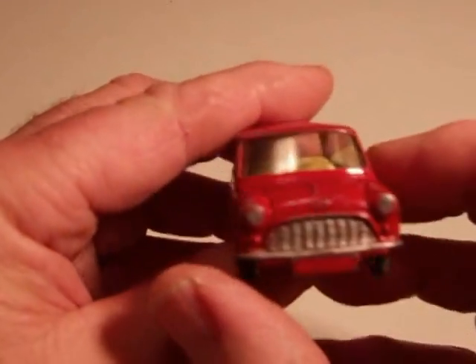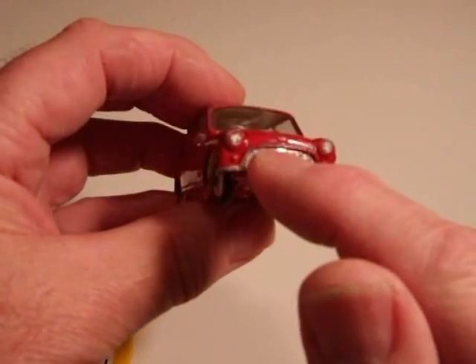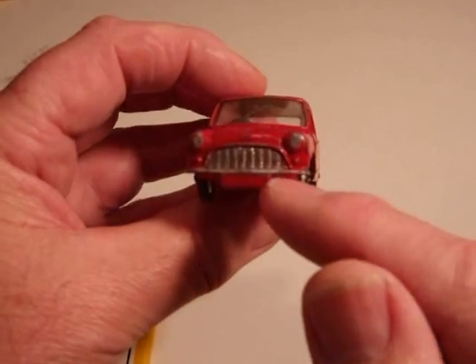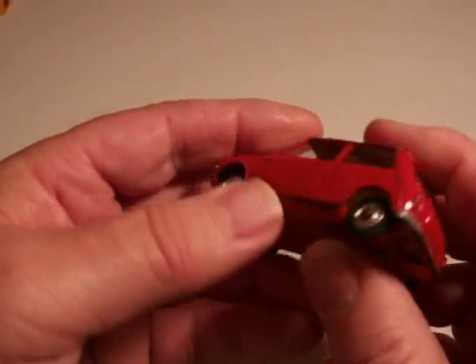In 1960, they came out with the Morris Mini Minor. And this is the same car, basically rebadged on the grill and the hood, with a different plug for the base plate so they could change the name on it.